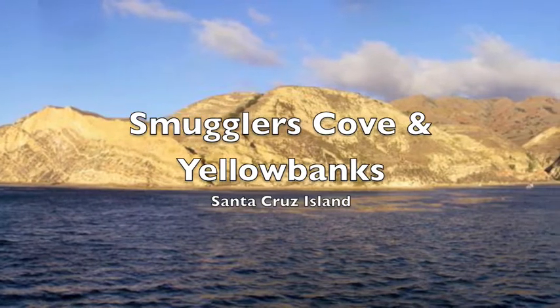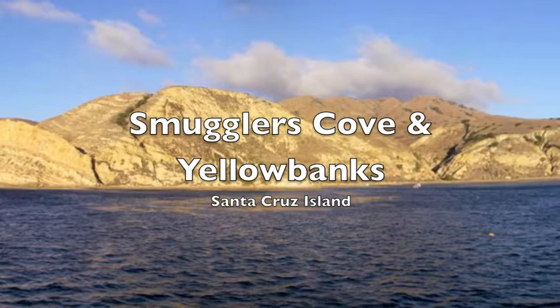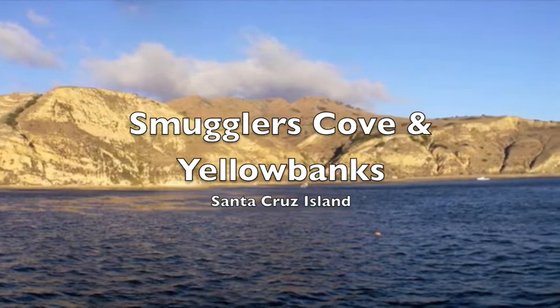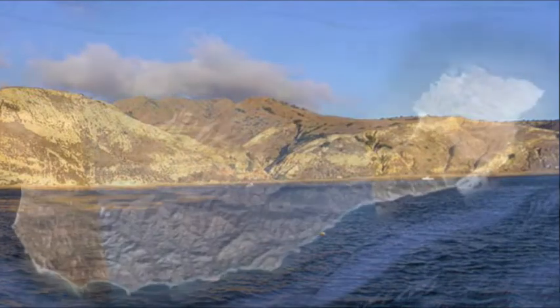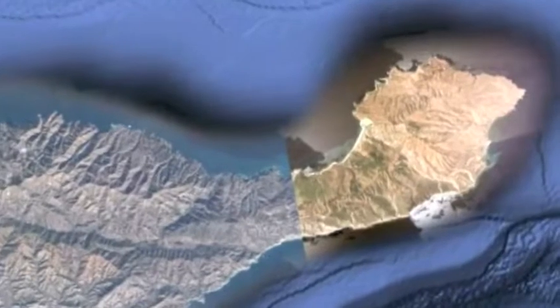Smugglers Cove and Yellowbanks Anchorage are some of our favorite spots to go, particularly when the wind gets high. We spend a couple of nights in there at over 50 knots. Located on the far east end of Santa Cruz, they're easy to find, even on radar, even in the darkest night.